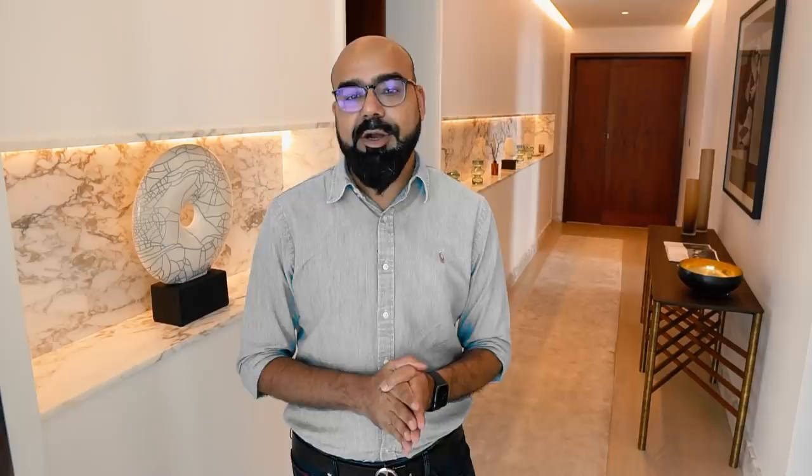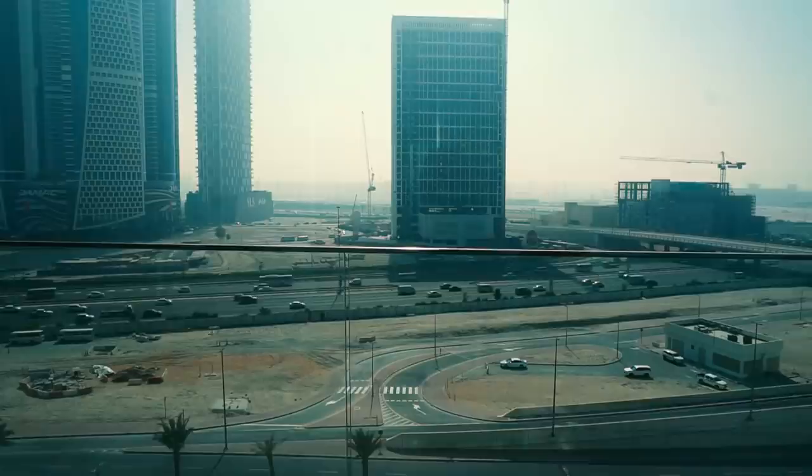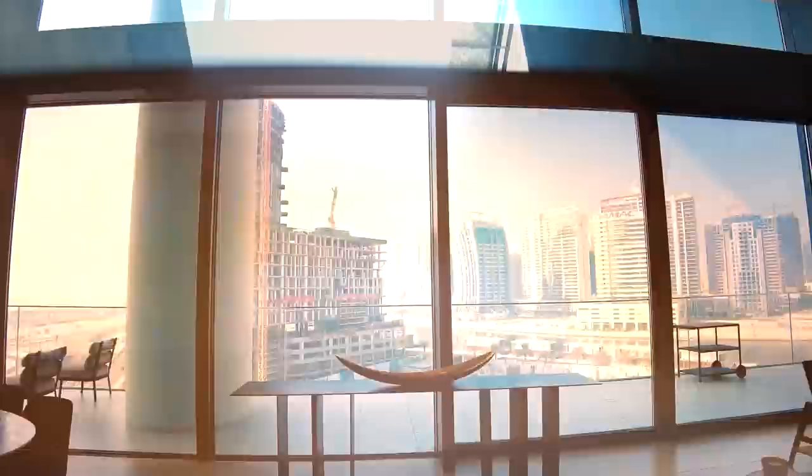I want to tour you, so come with me. This is a beautiful four-bedroom penthouse called Residences Dorchester Collection. It's located in the heart of Dubai, in the Burj Khalifa district.